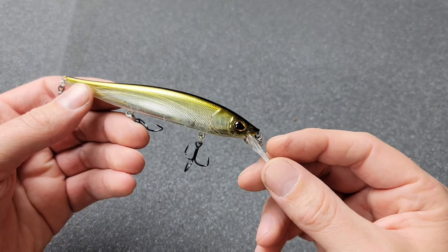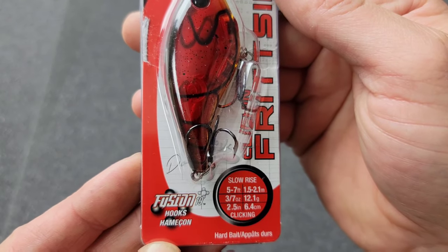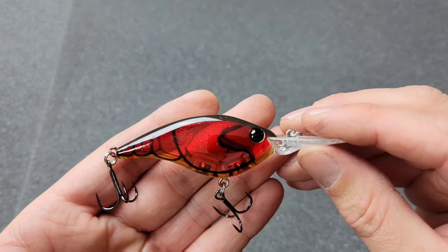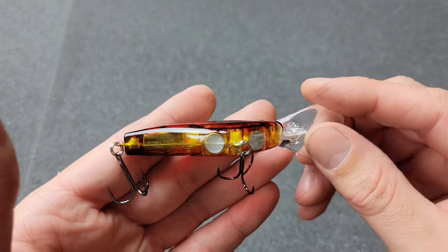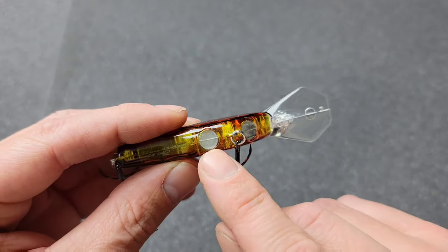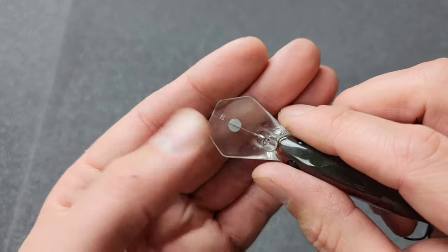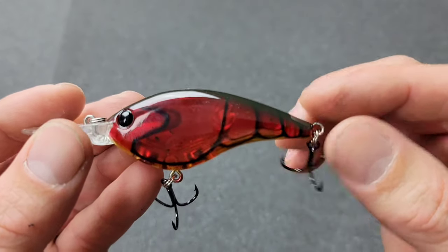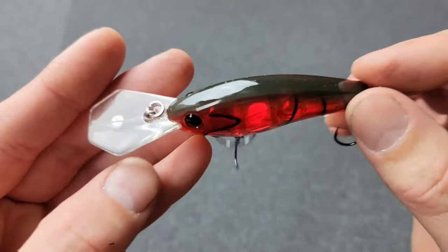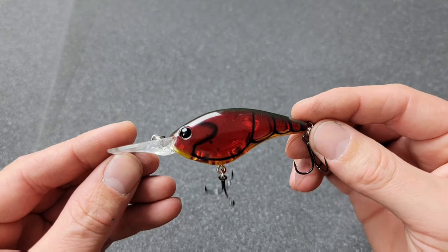Next up, the Berkley Fritside Clickin — five to seven feet, three-sevenths ounce, two and a half inches. This color is called Ghost Red Crawl. The paint jobs are really nice on these baits. It's well-weighted with a weight in the body and a weight in the bill — nice slender flat side. You can see exactly where the clicker is. Pretty awesome bait — cannot wait to fish it.